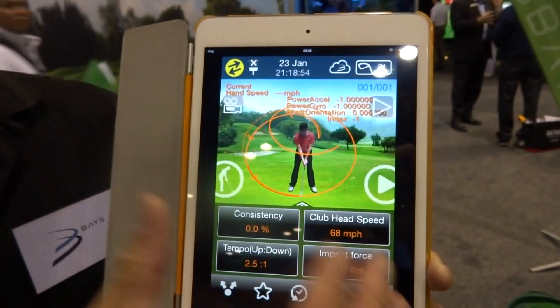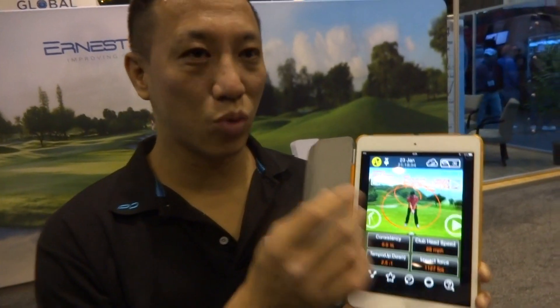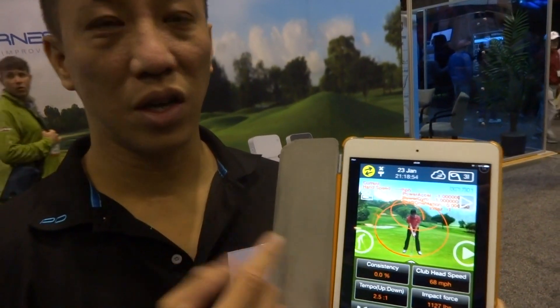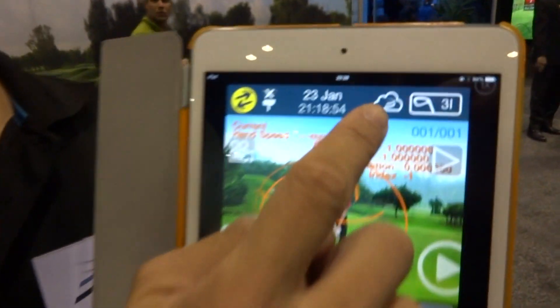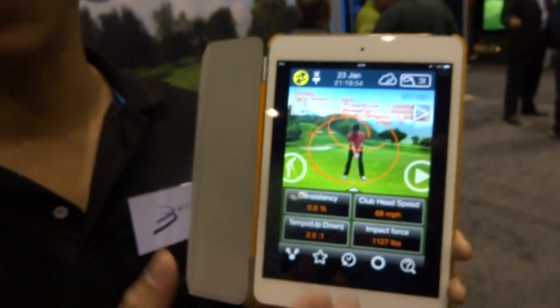On the other hand, we can also capture and record all the swing records together with the video to upload to our browser. There's a button to click inside to synchronize to our website, and then we can review all the swing records together with the video on our website.